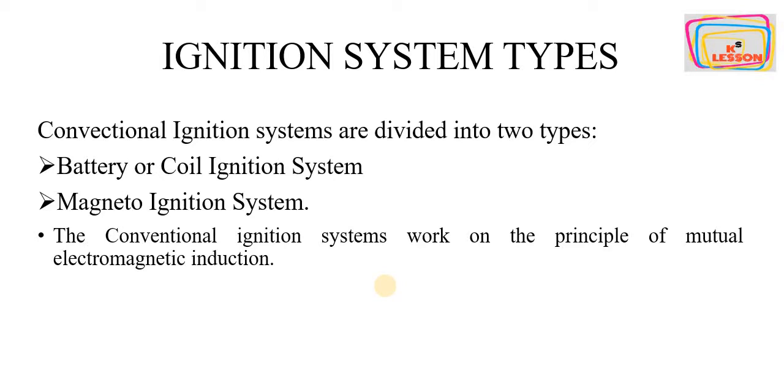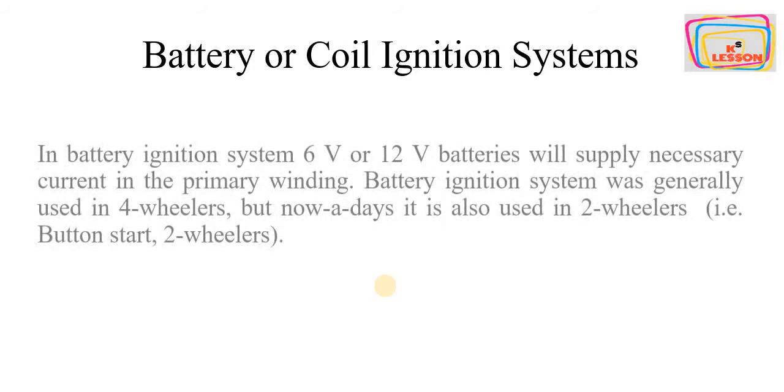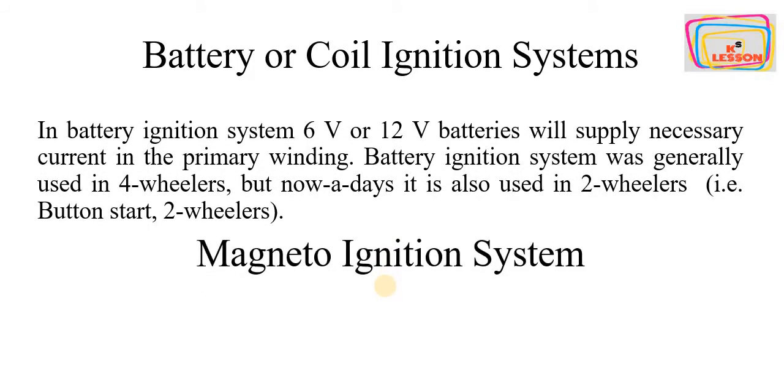Before comparing these ignition systems, let's have a brief description of both. In the battery ignition system, a battery is required — it may be a 6 or 12 volt battery as per the vehicle requirement. The battery supplies the necessary current to the primary winding. Battery ignition systems were generally used in four wheelers, but nowadays they are also used in button-start two wheelers.